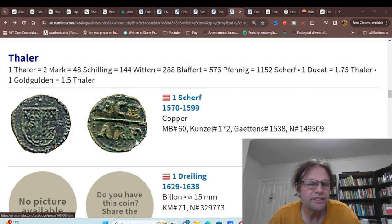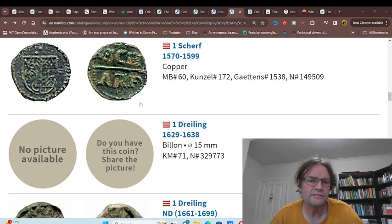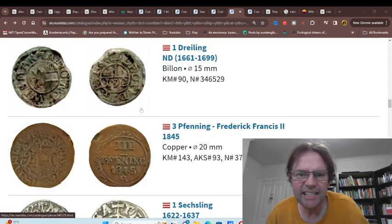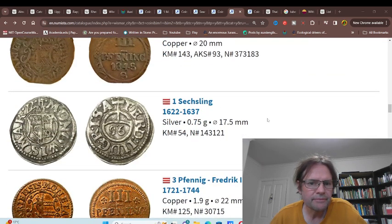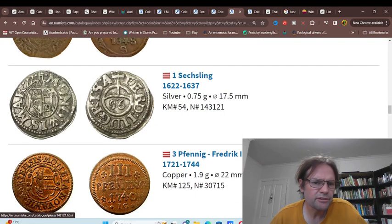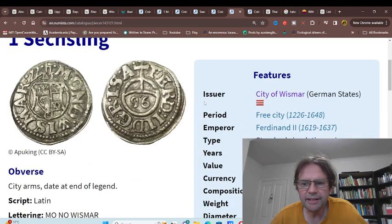Then we have the Taler. Obviously by 1570 this older currency system was definitely phasing out. It was issued up until the German mark was issued. These designs don't correspond to what we're looking at.